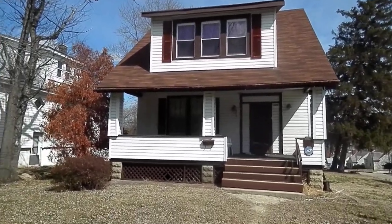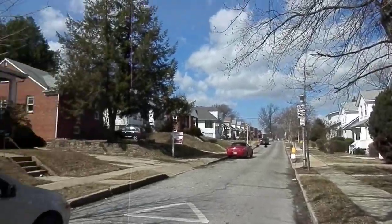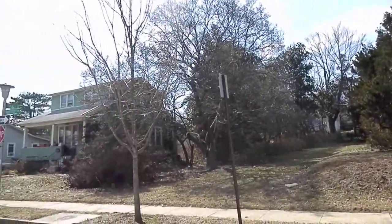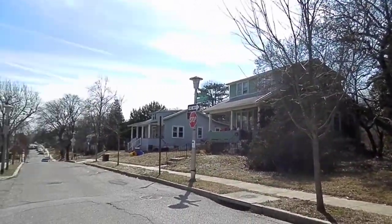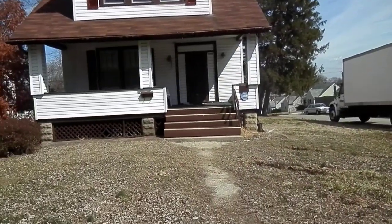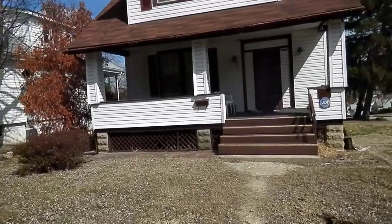3810 Ridgecroft. Quiet street. No driveway, street parking — seems to be plenty of it though, because most people have driveways actually.